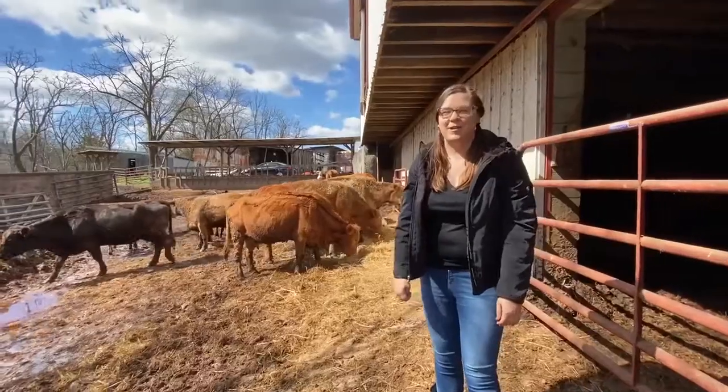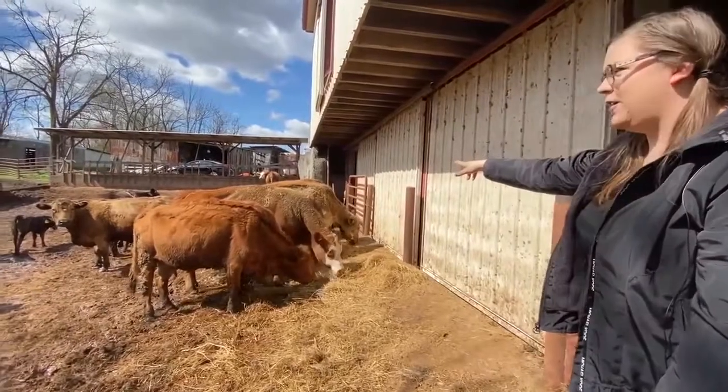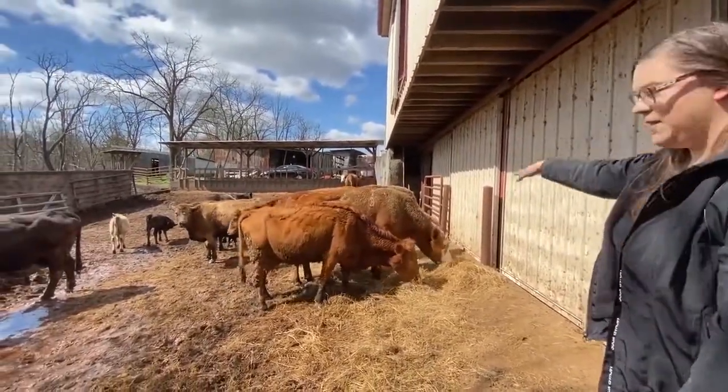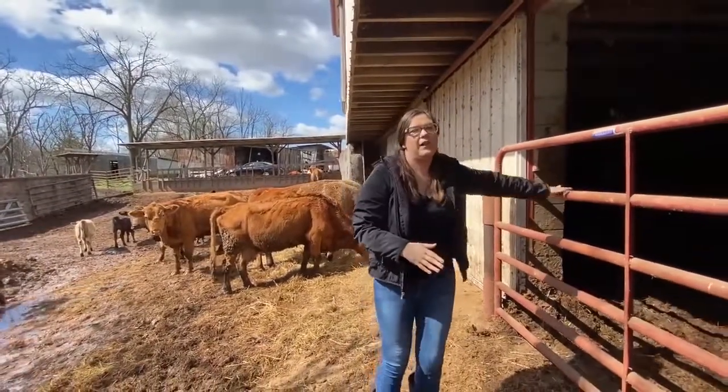Here we are in the barnyard. You can see some of the cows — we've got Ratty, Funder, Willow. There's Misty in the back. My dad dropped hay down below here. We do have the barn kind of closed off — we have a cow and a calf in here.